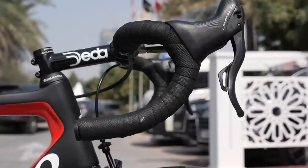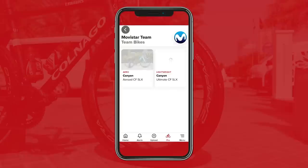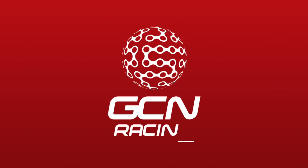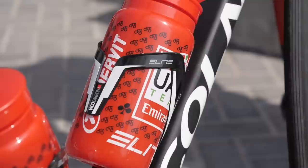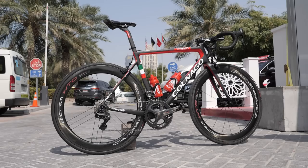This is the Colnago V3RS of the UAE Team Emirates. We're going to take you through some of the key features on this bike as well as all the little details. You can check out all the pro teams and bikes in the app with loads of race stats and cool tech features. If you haven't already, download the app and check it out. This is UAE Team Emirates Grand Tour Specialist Davide Formula's bike, a rather lovely Colnago V3RS rim brake at this year's UAE Tour.